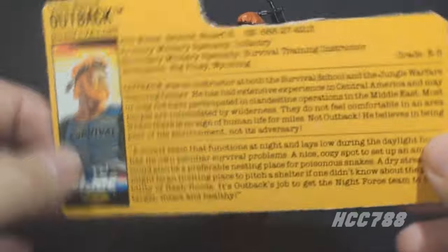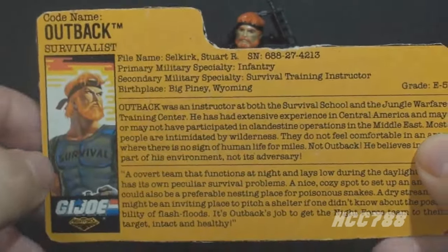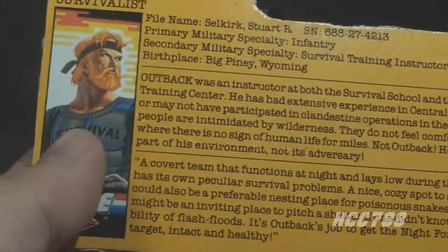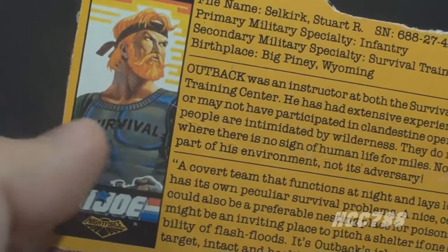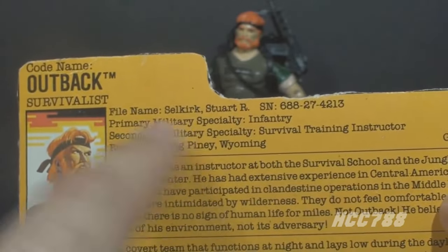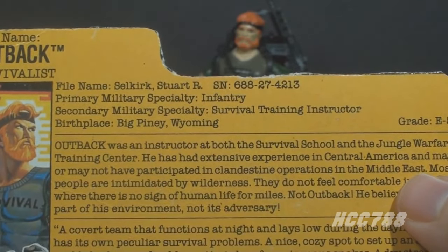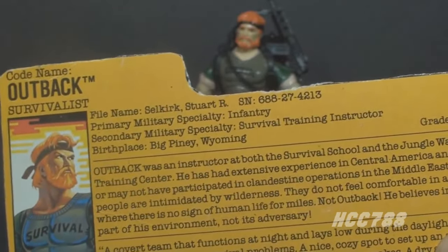Let's take a look at the file card. This file card is partially the same as the original — the biographical and specialty information is the same. We have his faction as G.I. Joe with the Night Force logo, and a portrait of Outback that tries to reflect the different sleeve colors. Codename is Outback, and he's the survivalist. His file name is Stuart R. Selkirk. Primary military specialty is infantry, secondary is survival training instructor. Birthplace is Big Piney, Wyoming, and his grade is E5. This first paragraph is mostly the same as the original.